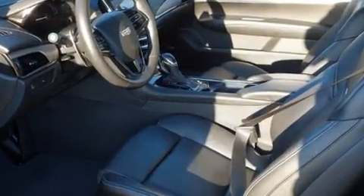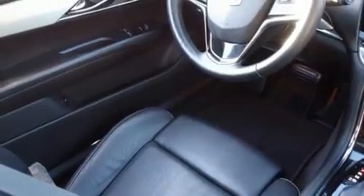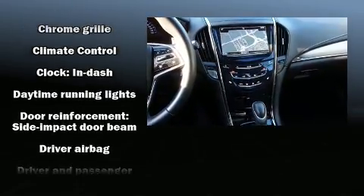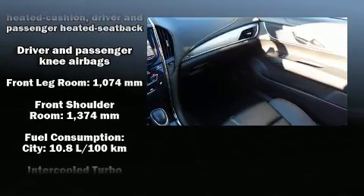Top features include cruise control, front and rear reading lights, adjustable headrests in all seating positions, power front seats, an automatic dimming rear view mirror, front dual zone air conditioning, heated steering wheel, and much more.